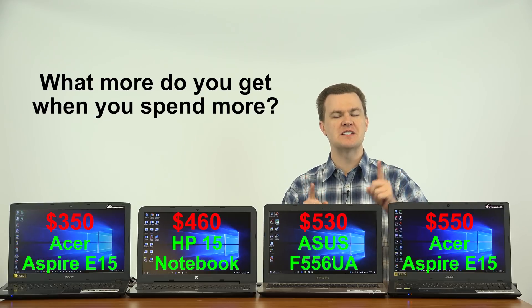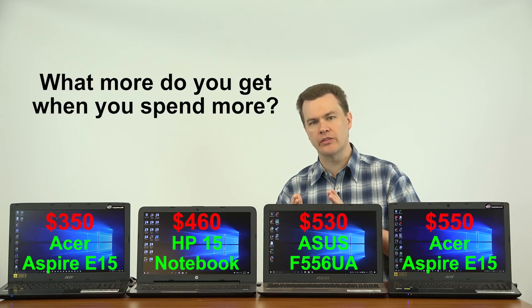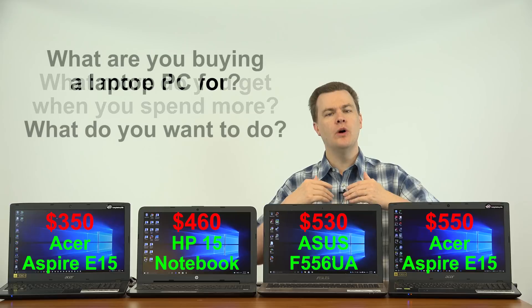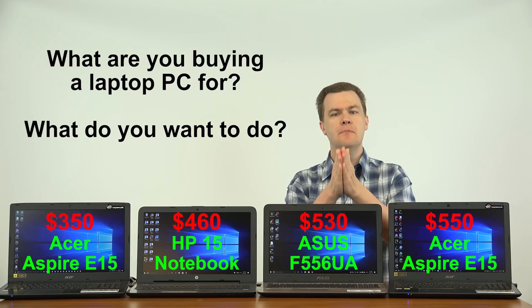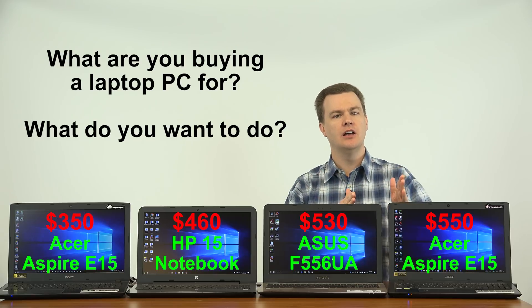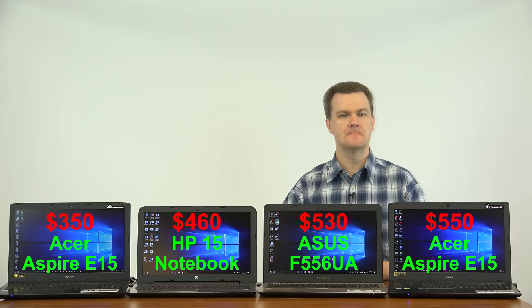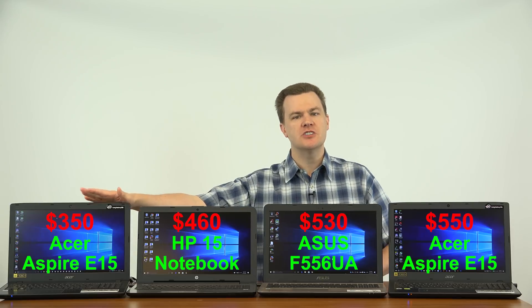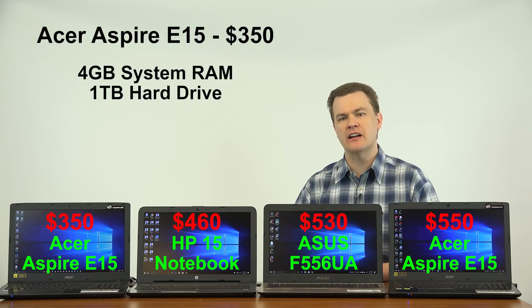Now let's talk about the differences — that's really what this is about. What do you get when you step up in price? Is it worth it? Is it a deal? Well, that depends on what you're going to buy a laptop for, because your use case may necessitate spending more money, or it may not be worth it and you should buy the less expensive computer. Let me start off with the budget option: $350.